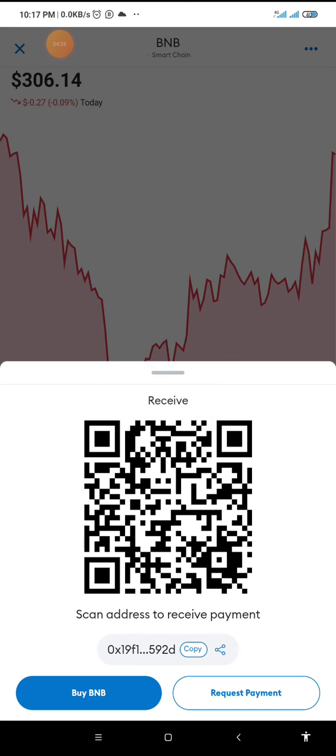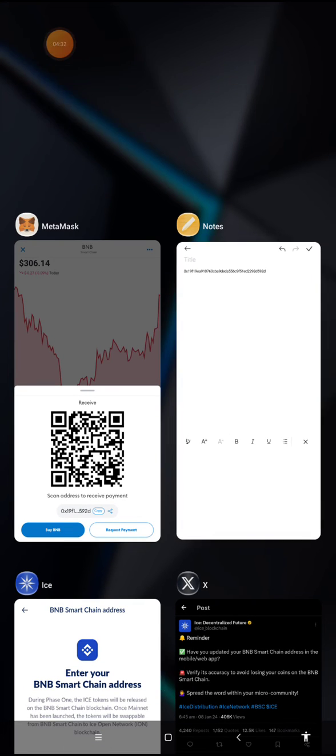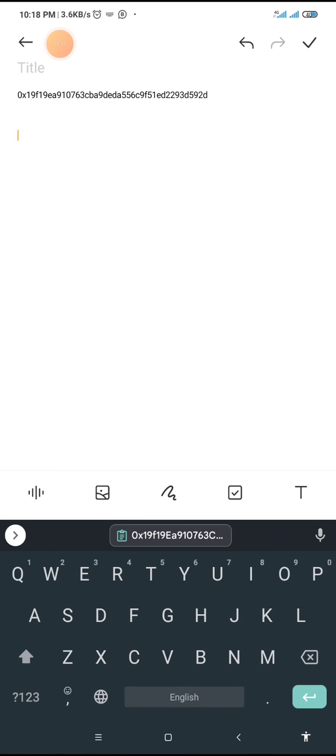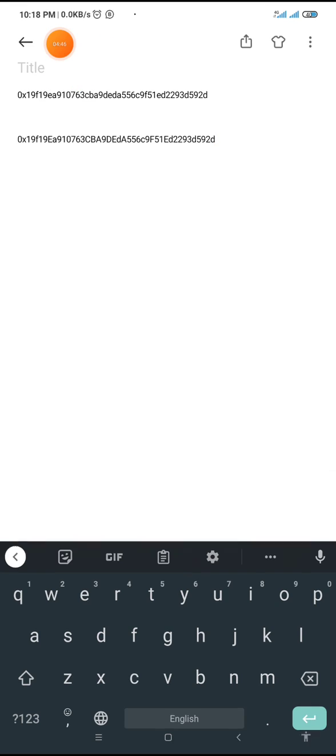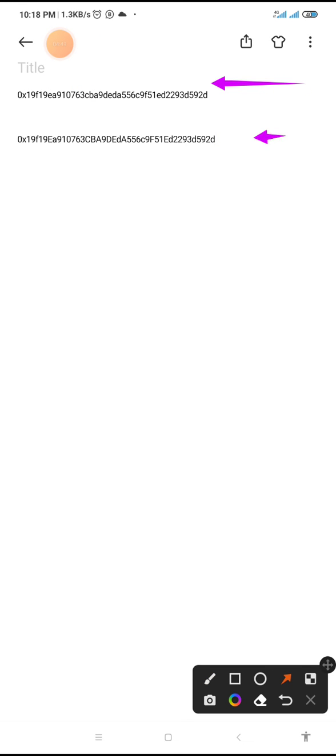Now I'm going to go back to my notes and paste this address. I've clicked and held for the paste option to appear, then clicked paste. Now I'm going to check closely and confirm that these two addresses are the same. If they are the same, I'll go back to my mining app and confirm the address. I have verified and discovered that both addresses are the same.